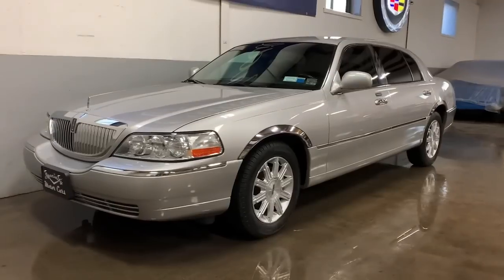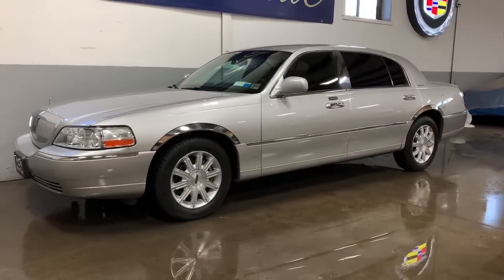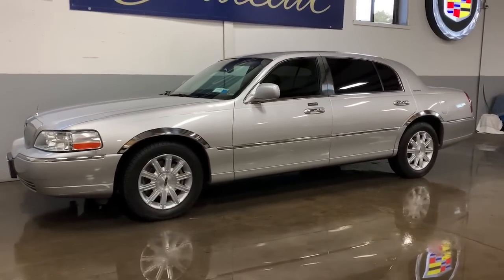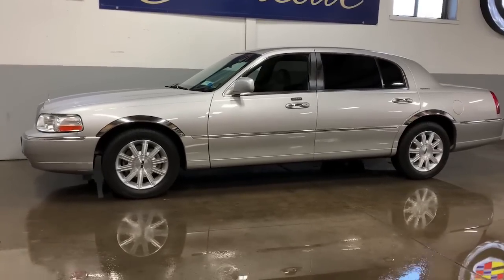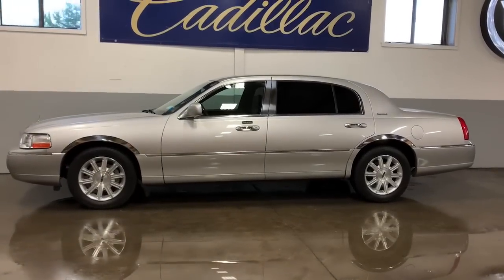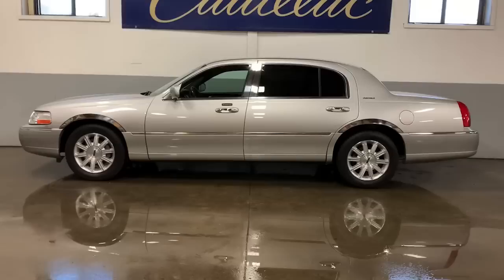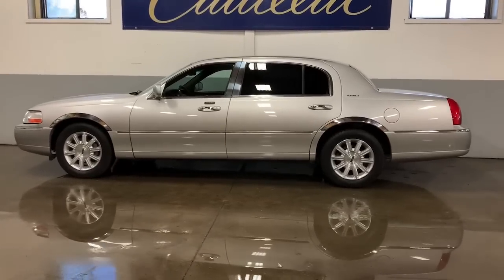Very rare cars to find. A lot of these cars were scooped up by livery fleets and now have three, four, five hundred thousand miles on them — used up, pretty much abused and thrown out. This car is the complete opposite. This car's got 56,000 original miles.